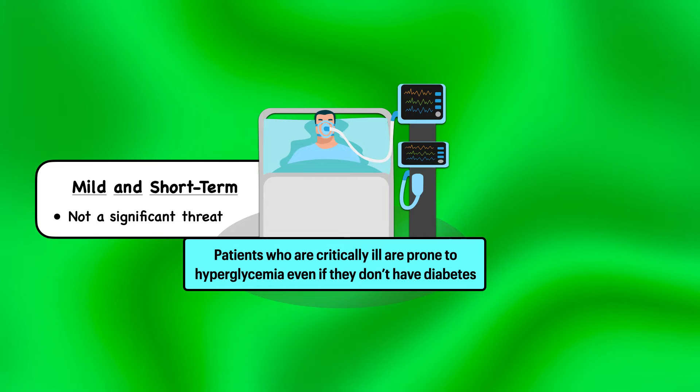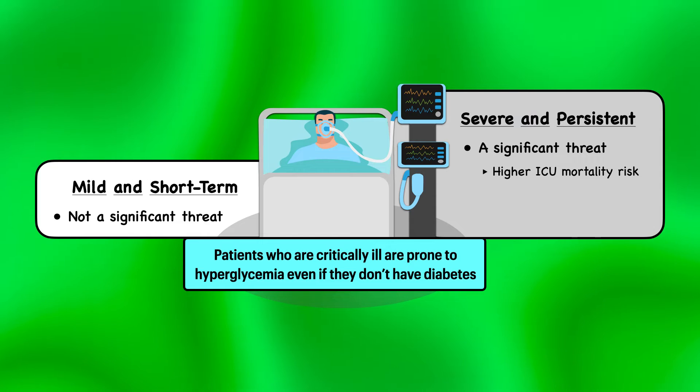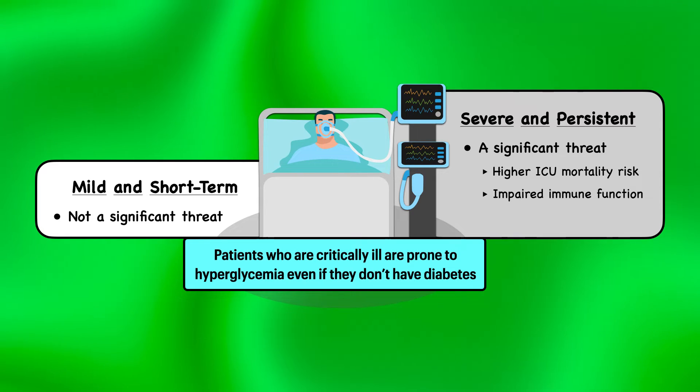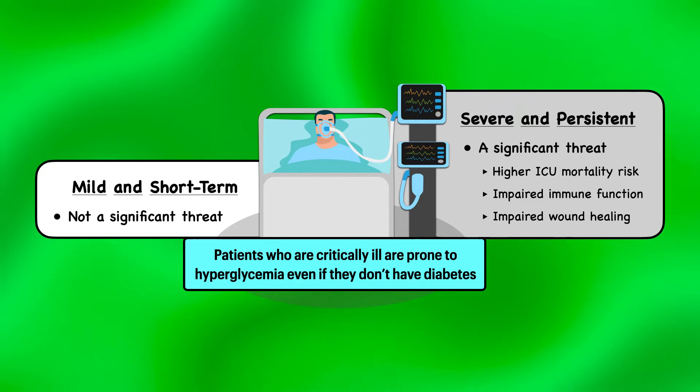When it's mild and short-term hyperglycemia, it's not a significant threat. But when it's severe and persistent hyperglycemia, it is a significant threat. That's because it's associated with a higher ICU mortality risk. It can also increase the patient's risk of infection by impairing the immune system, and it can impair wound healing if the patient underwent a surgical procedure or has a pressure injury.